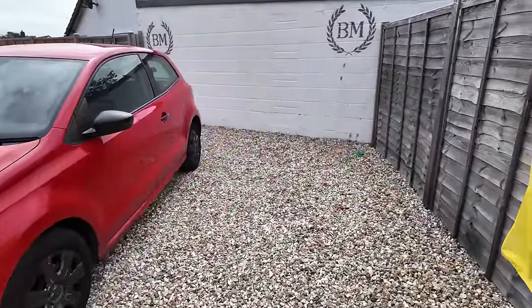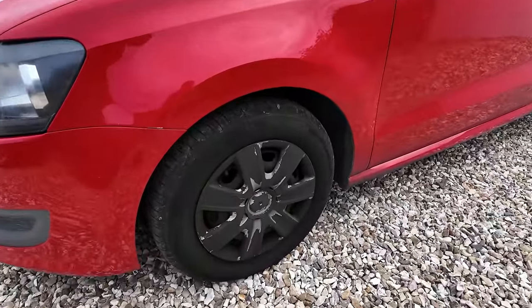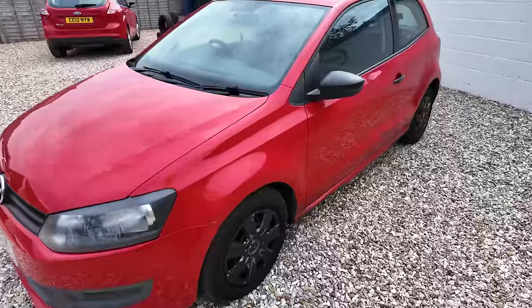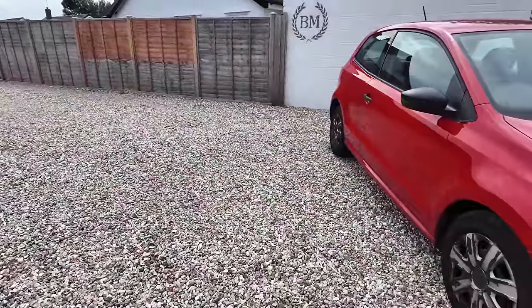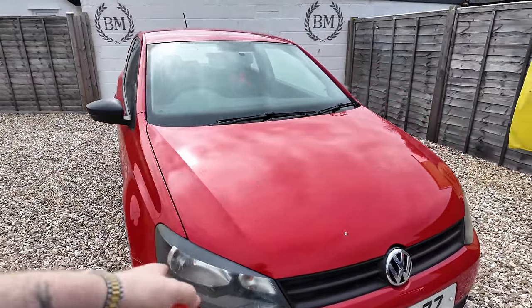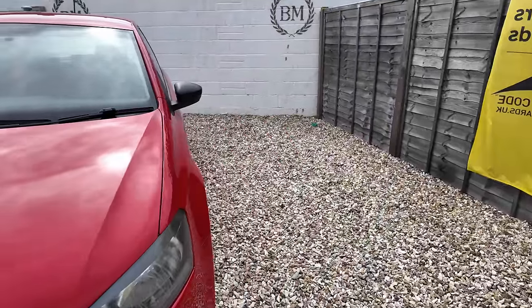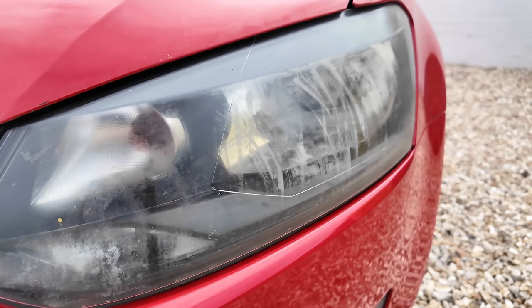We only gave £1100 for this, which to me is a very modern-looking Polo for that money. It's even worse around here — I don't know how well that's showing on camera. We've got a full set of trims. I think I'm just going to give them a little spray of silver to be honest, because I think it would just make them look that much better very easily.